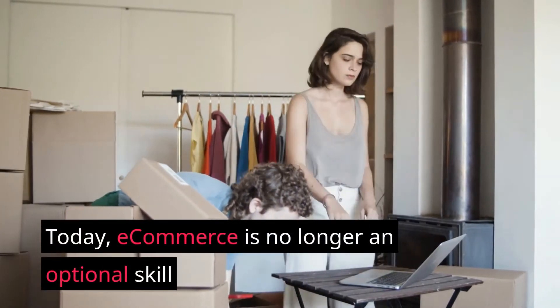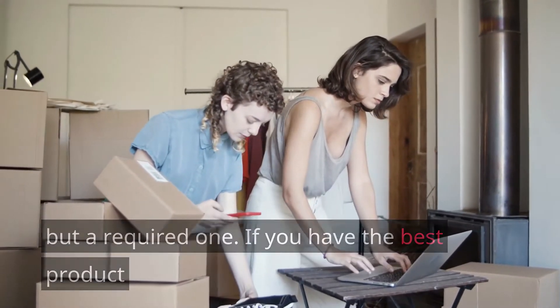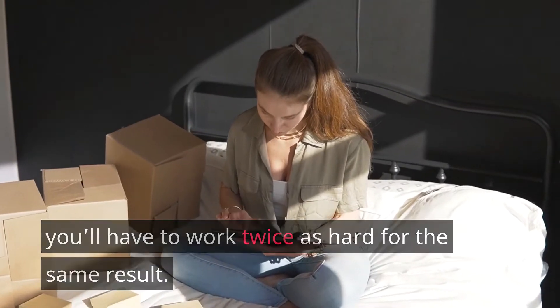Today, e-commerce is no longer an optional skill but a required one. If you have the best product but don't know how to market it online, it's no good. If your competition knows e-commerce but you don't, you'll have to work twice as hard for the same result.